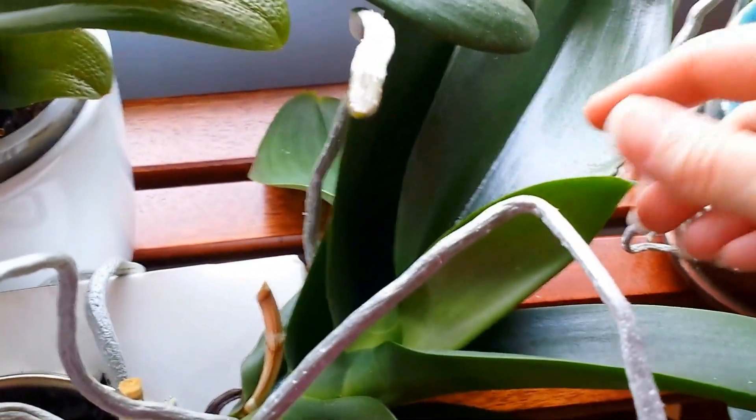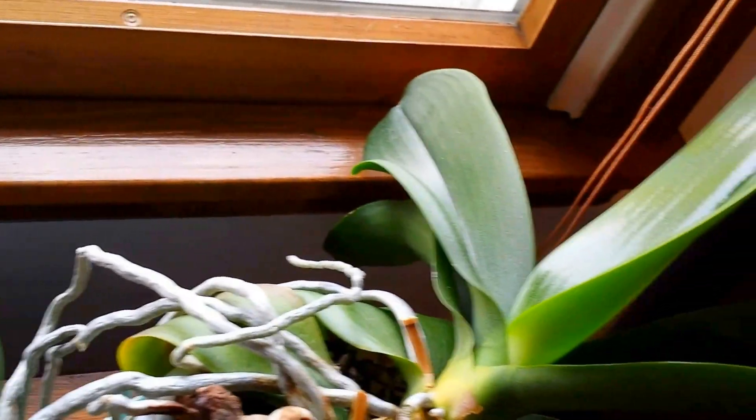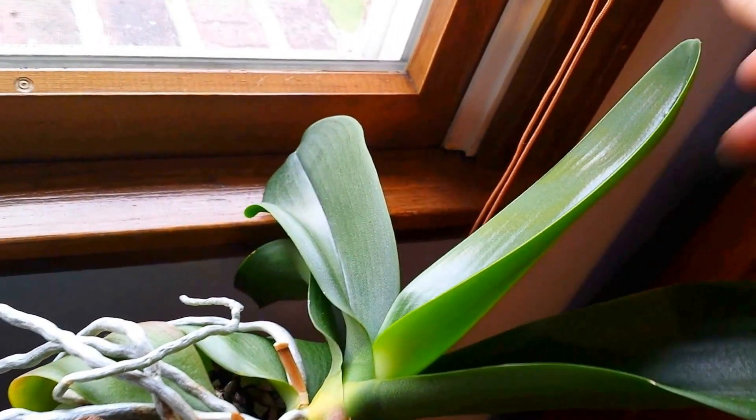It also has a new leaf here. I have a new leaf in this orchid right here — this is my other white orchid.